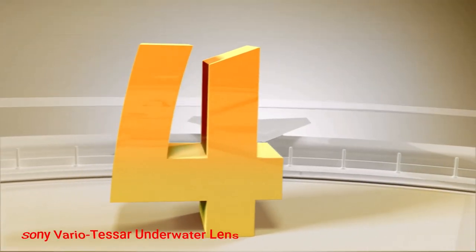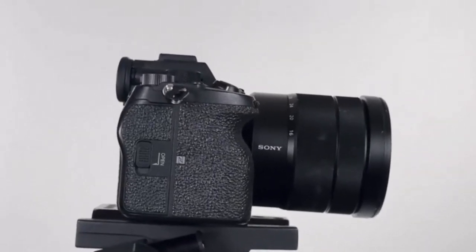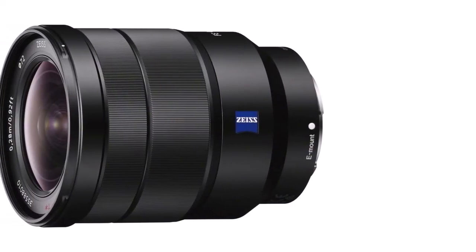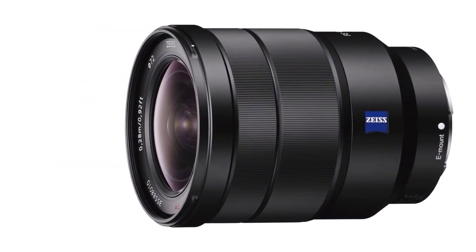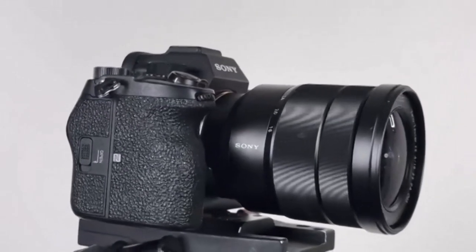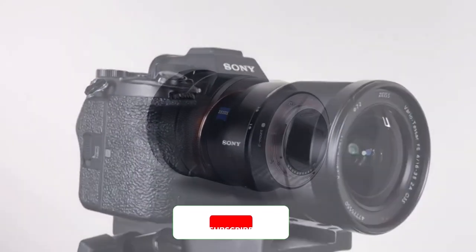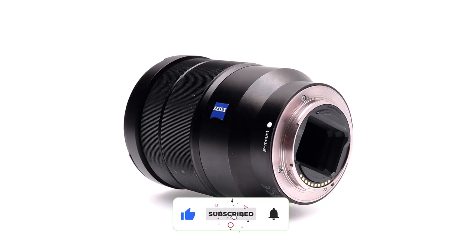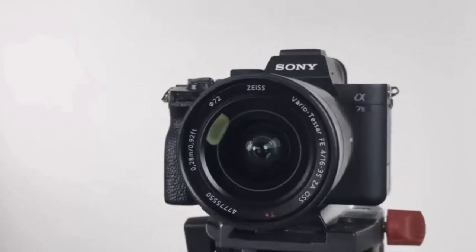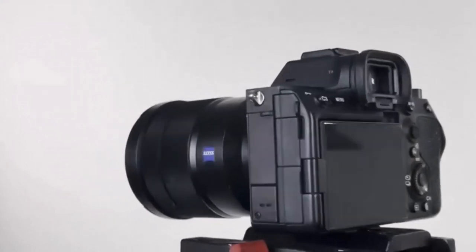Number 4: Sony Vario Tesser Underwater Lens. The Sony 16-35mm Vario Tesser is built with the expertise of the Zeiss company, known for making some of the sharpest lenses on the market, and features 3-ED glass elements to suppress the chromatic distortion which is so often seen under the water. The constant f4 aperture gives you a great degree of flexibility, not having to worry about changing settings as you zoom in and out to frame your shot. The built-in optical steady shot technology also helps to stabilize any shot that you are taking under the water. Add in some dust and water resistance, and you have a great lens for all occasions. What we like about it: Superb sharpness. Constant f4 aperture. Very good stabilization.